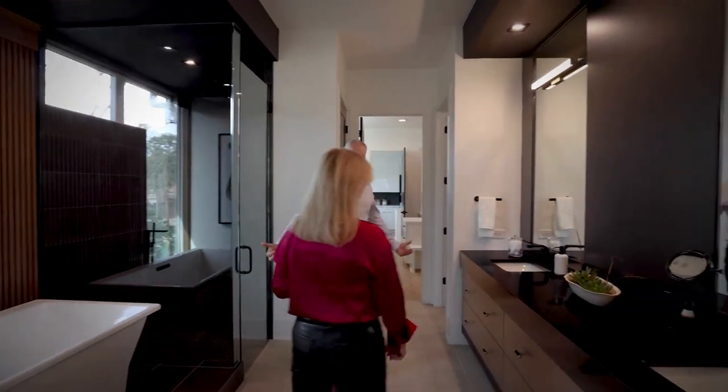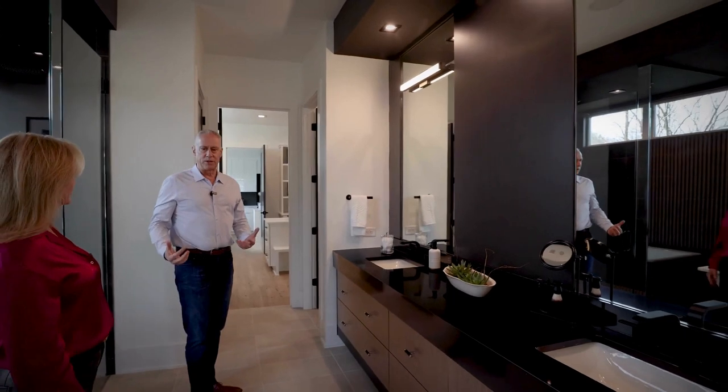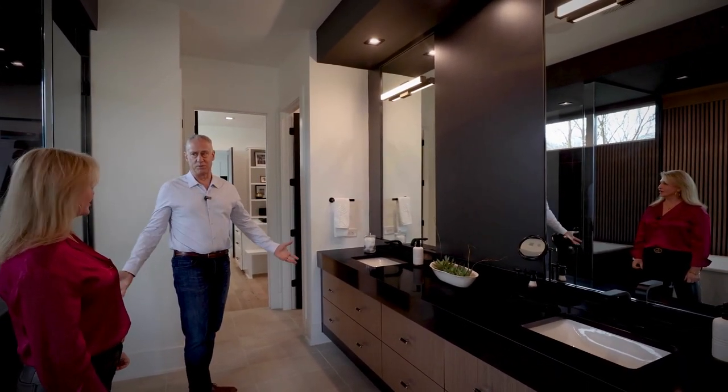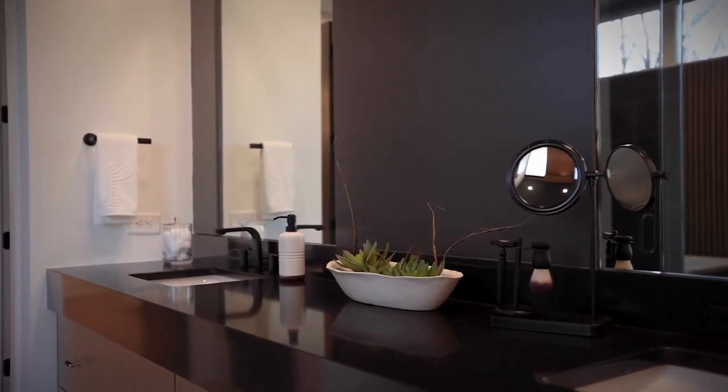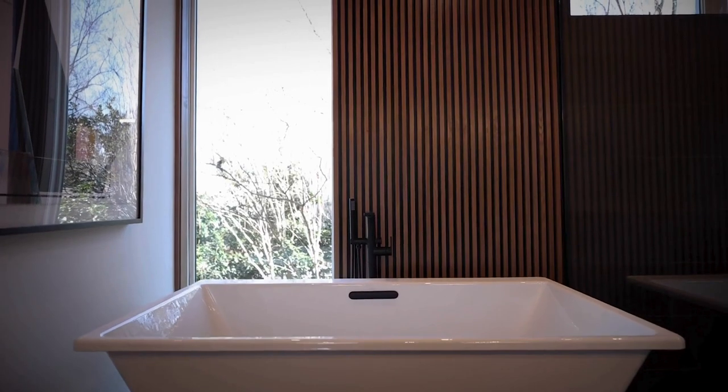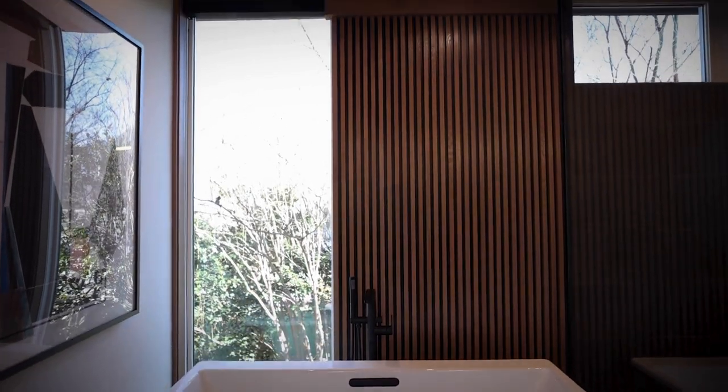I love building gracious bathrooms, but if it were left entirely to my taste, they're not going to be gargantuan. Because they get cold, and it's too far to walk from one side to the other. You have to have enough room for drawers and storage — that's what people really want.